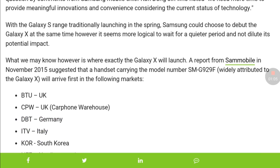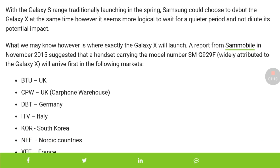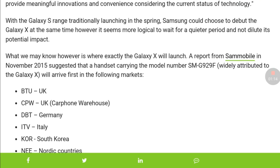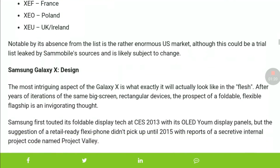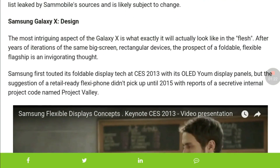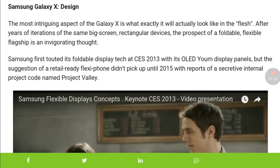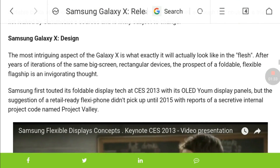It is important to note that it can come with a Super AMOLED display at a resolution of 3160 by 1980 pixels. The design of the Samsung Galaxy X is very impressive — it has a flexible display and supports a 5.27-inch display.